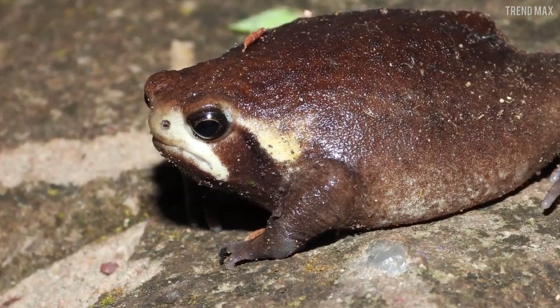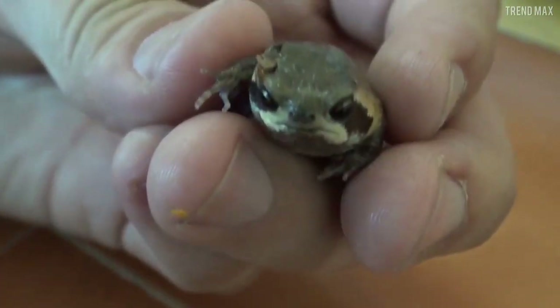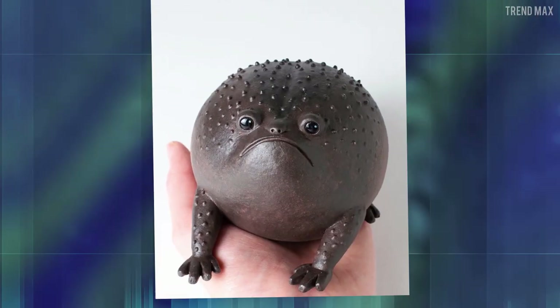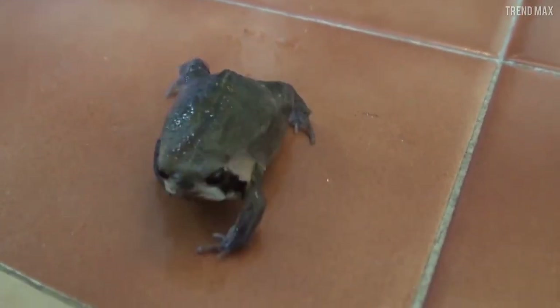Not only does its facial expression stand out, but also its defense system — it puffs itself up to twice its diameter to look like a frightening animal.